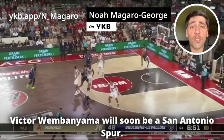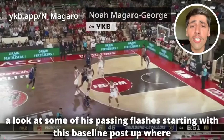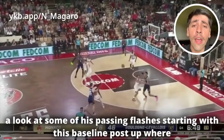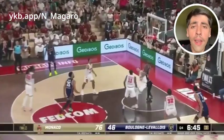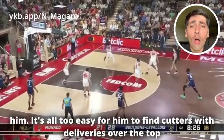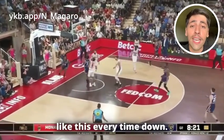Victor Wembanyama will soon be a San Antonio Spur, and while we can talk about his shot making or shot blocking, I want to take a look at some of his passing flashes, starting with this baseline post-up where he finds a teammate flashing to the top of the key for a wide open jumper. And because he has so much scoring gravity and there are so many extra eyes trained upon him, it's all too easy for him to find cutters with deliveries over the top like this every time down.